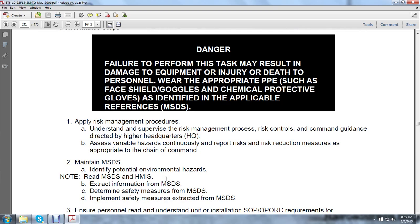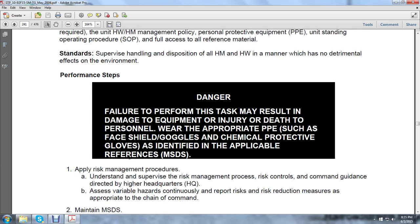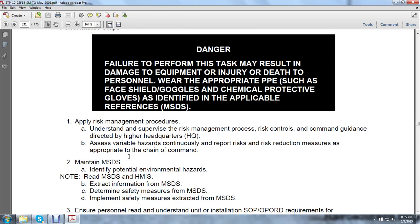Apply the risk management procedures. Understand and supervise the risk management process — risk controls, command guidance directed by higher headquarters. Access variable hazards, continuous report risk, and risk reduction measures as appropriate to the chain of command. Maintain material safety data sheets. Identify potential environmental hazards. Read the material safety data sheets and the HMISs (Hazard Material Identification Systems). Extract the information from the material safety data sheets. Determine and implement the safety measures from the material safety data sheets.